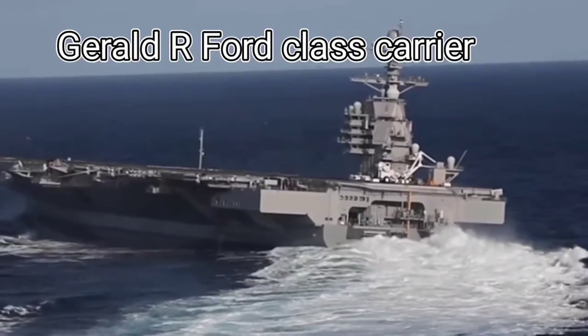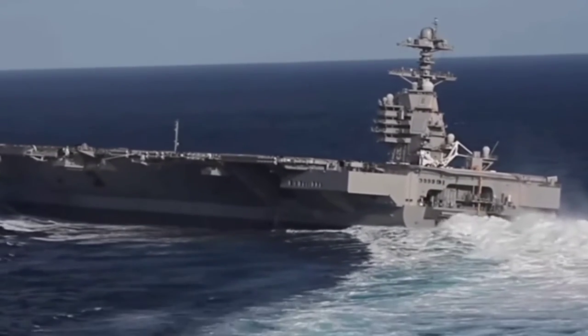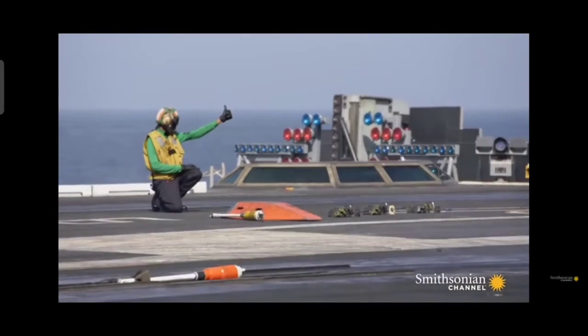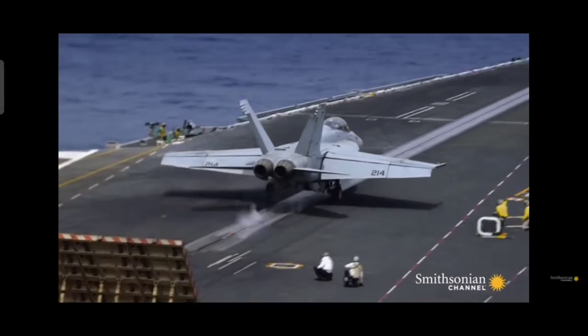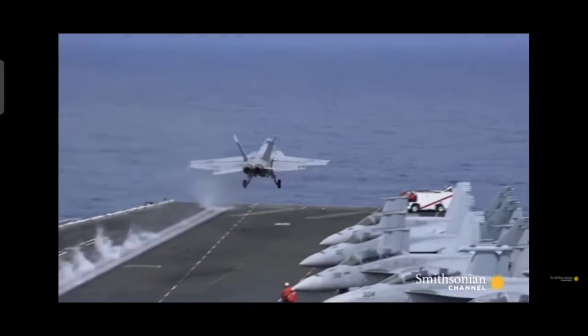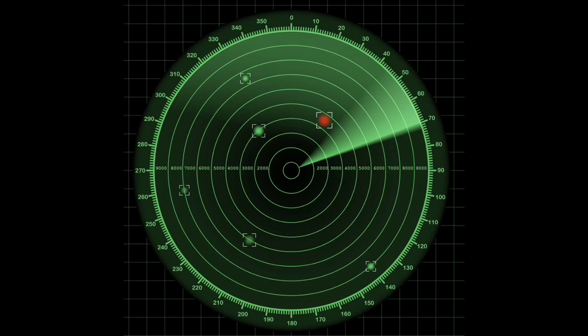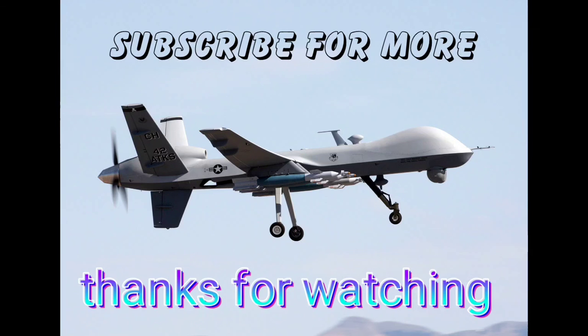Future plans include two Gerald R. Ford-class supercarriers, while the UK is also constructing a couple of Queen Elizabeth-class supercarriers. The American supercarriers will introduce a new type of catapult — an electromagnetic launch system — which uses magnets instead of steam to accelerate planes off the deck. These new supercarriers will also utilize the newest radar technology, advanced countermeasures, unmanned drones, and much more.